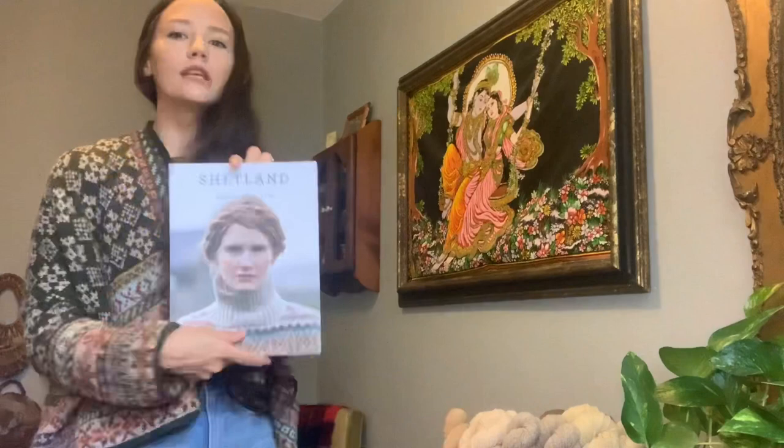This is my yell cardigan. It is designed by Marie Wallen and it's published in her book Shetland. I'm going to go through all of my modifications with you so that if you like the way my garment fits, or you're just making your own and wondering what you should do, it might be useful to you.